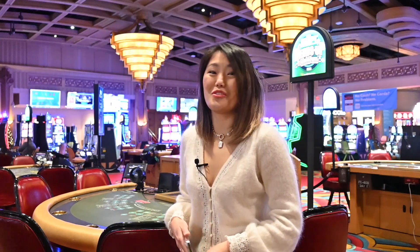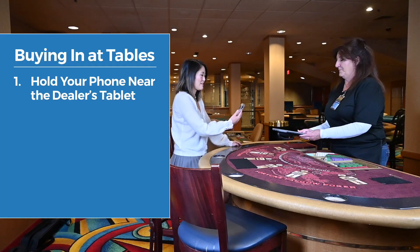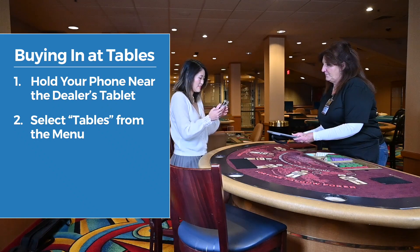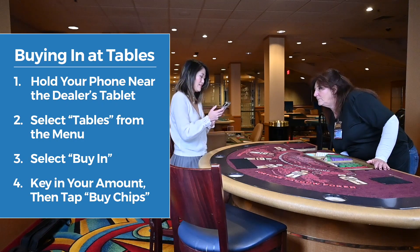Now let's see how to use My Wallet at the tables. While seated at a table, inform the dealer that you want to buy into that game through the My Wallet app. Hold your phone near the dealer's tablet, select Tables from the menu, then select Buy In, input your amount, then tap Buy Chips.